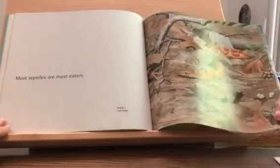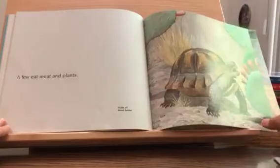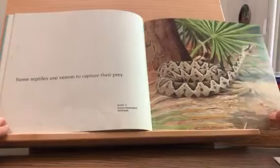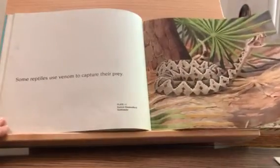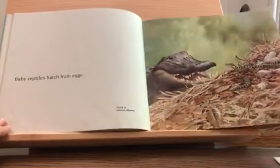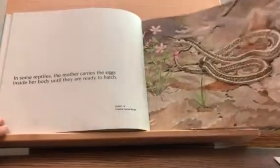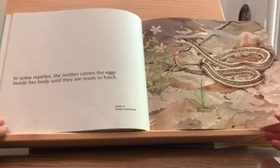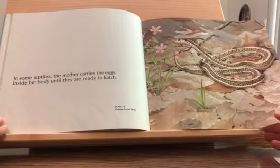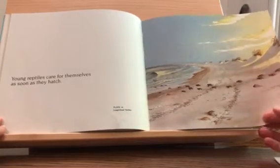Most reptiles are meat eaters. A few eat meat and plants. Some reptiles use venom to capture their prey. Baby reptiles hatch from eggs. In some reptiles, the mother carries the eggs inside her body until they are ready to hatch. Young reptiles care for themselves as soon as they hatch.